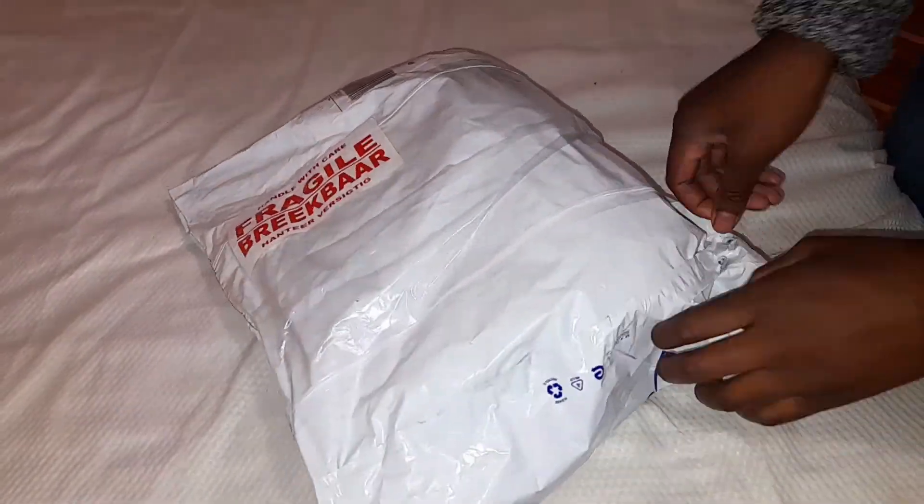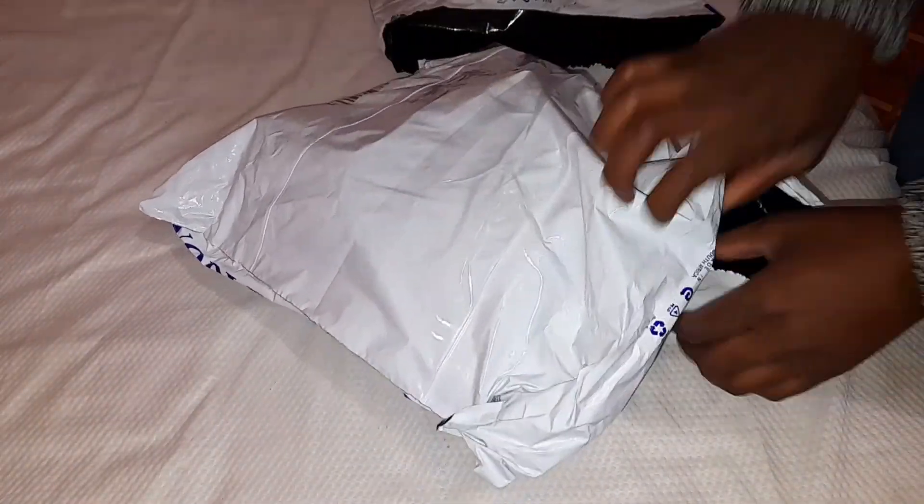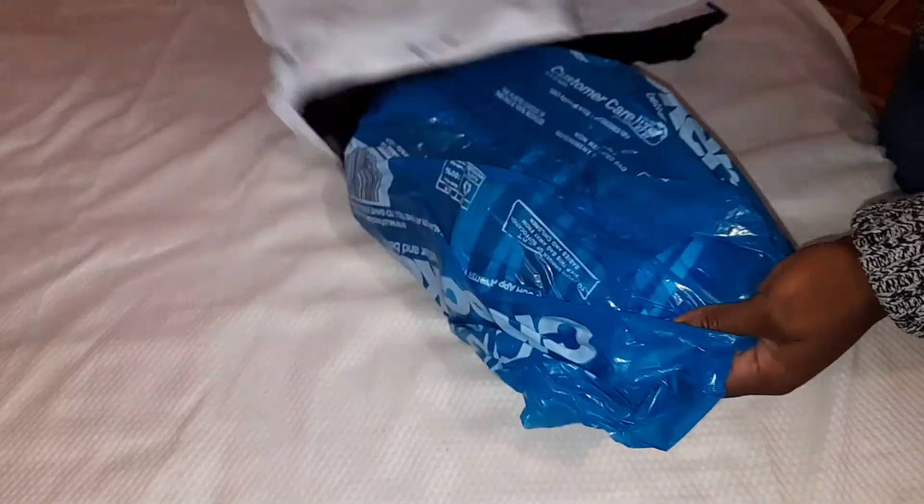Hi guys, welcome back! I've been preparing for my son's birthday for a while now and I've been collecting some of the things we're going to use on the day of the party. I'm going to show you guys some of the things that I got, where I got them, and for how much.